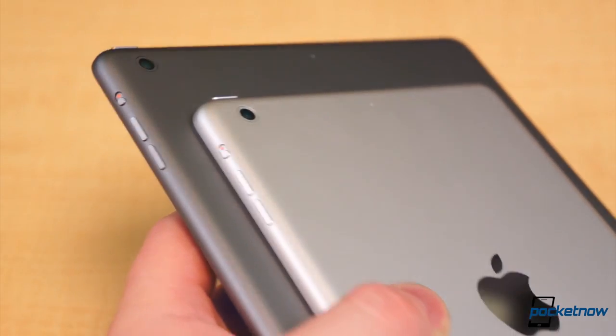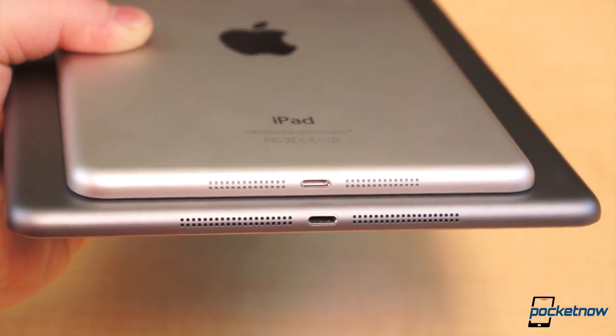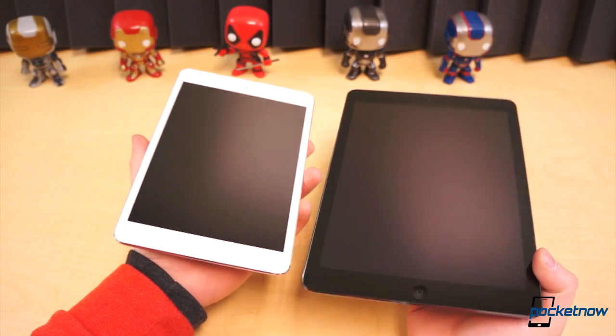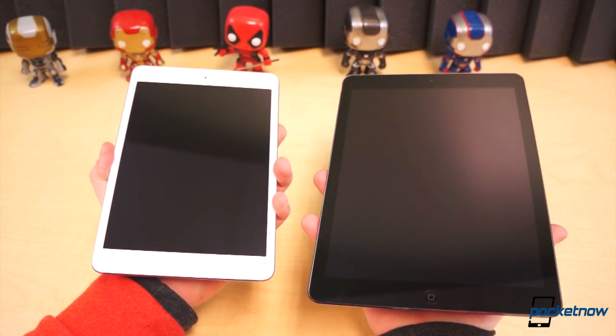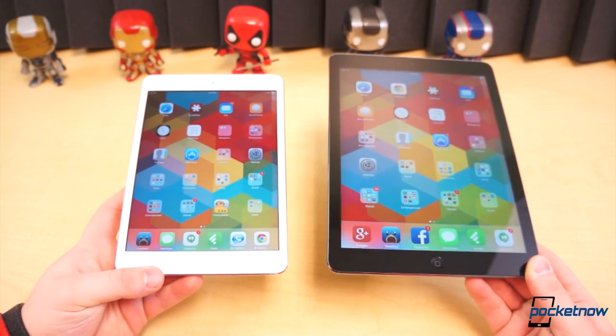Yes, it's obviously less saturated than the full-size iPad Air, but if Apple had to make a choice between clarity and color reproduction, it made the right decision. To say one of these tablets is better than the other, at least in terms of hardware, is a bit silly. One has a larger display, the other is much smaller and lighter, and those sort of things appeal to different buyers and users. More on that in a bit.